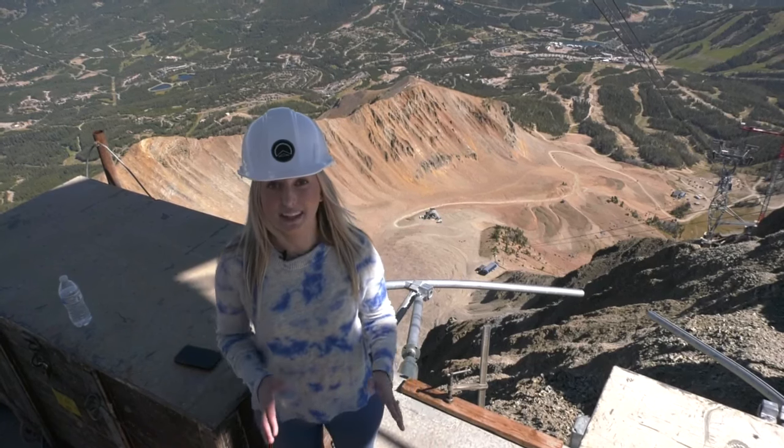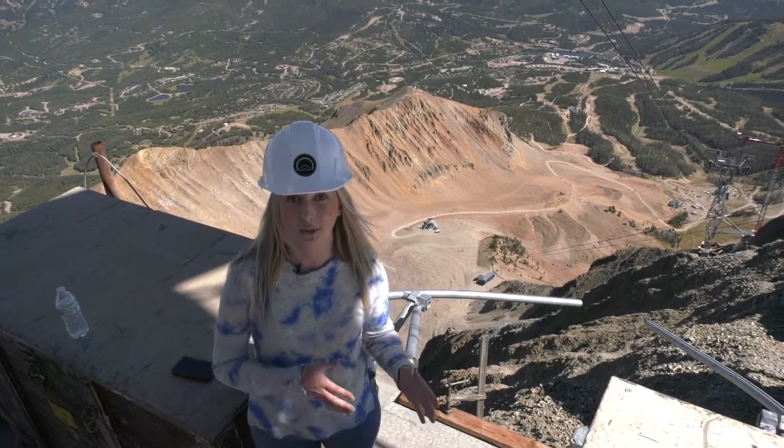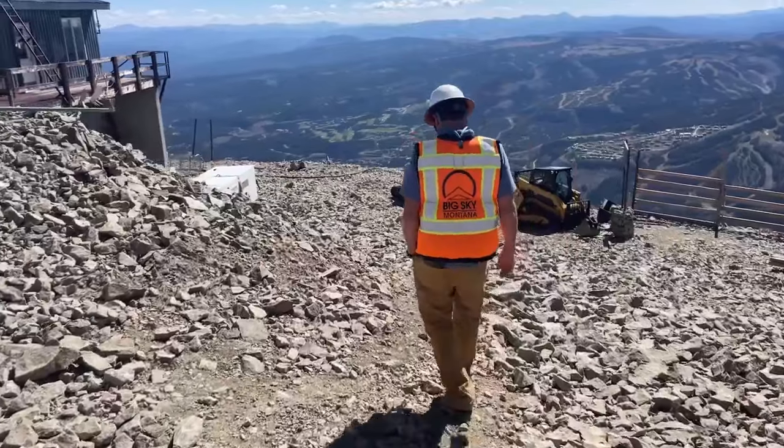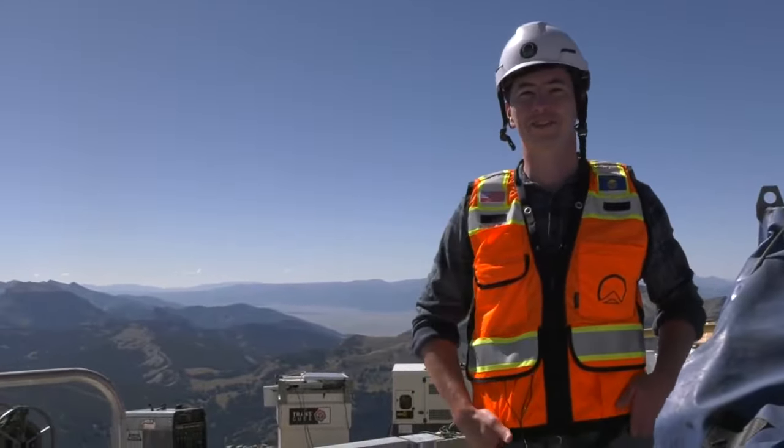I'm standing at the top of Lone Peak in Big Sky where I'm getting an exclusive tour of the new construction of the Lone Peak Tram that is still set to open for this ski season. It's not a bad place to come into work every day.